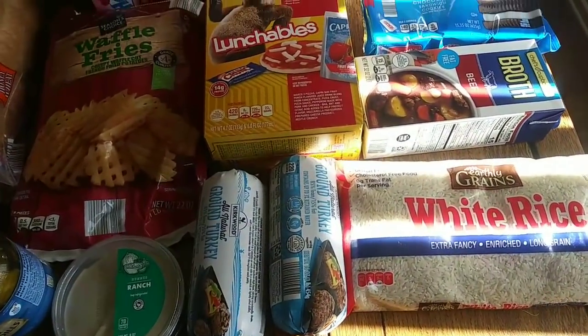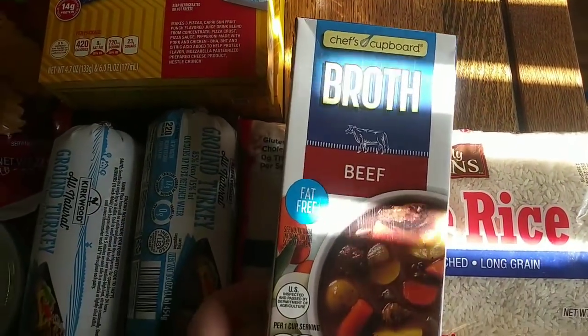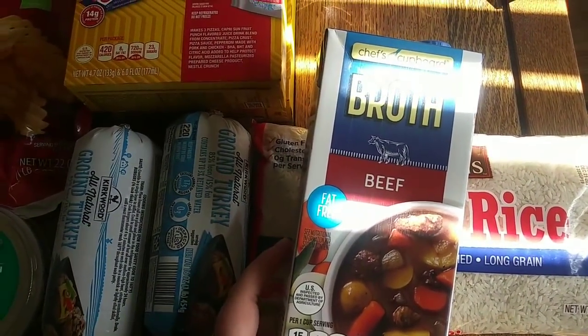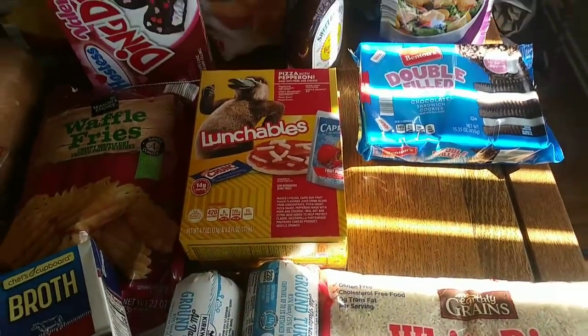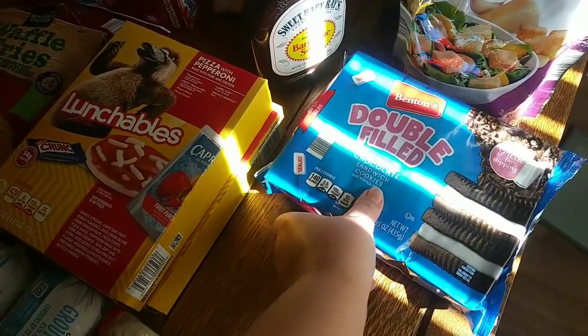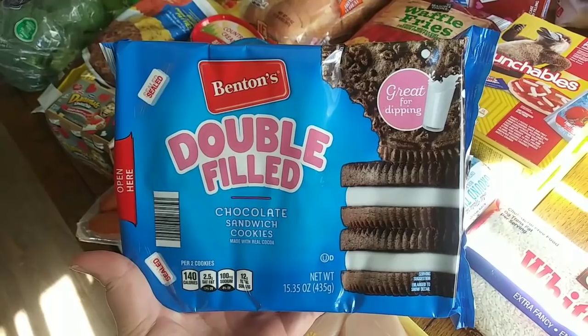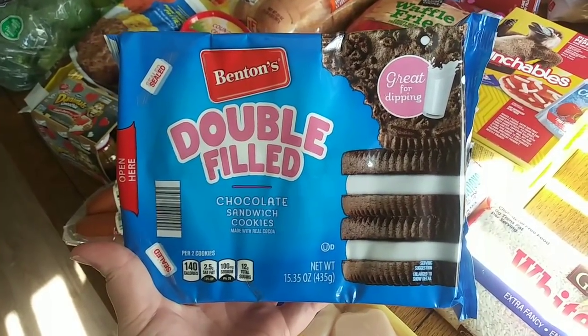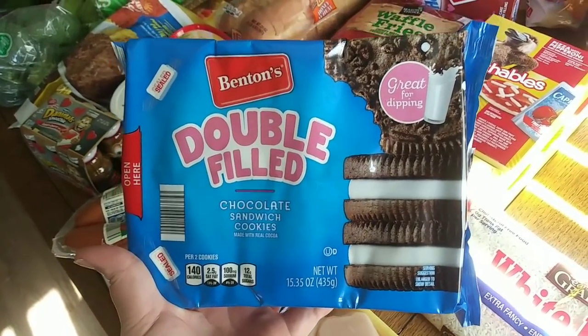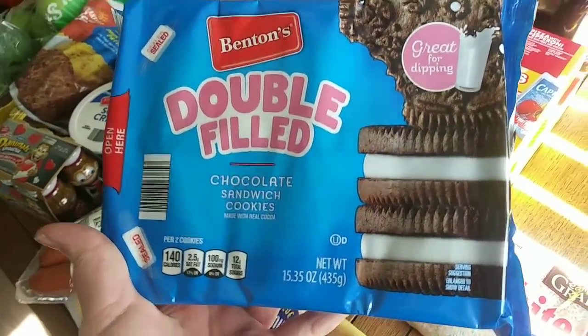The last few things — oh, this is for the taco soup. I wasn't sure if the beef broth I got was enough, so I got one more. It was $1.19. And then these are the snacky things I always have at the end of my hauls. My husband picked out these double-filled cookies — if you haven't had them, they are just like Oreos, if not better. They're $1.55 and they're double stuffed. The kids like these too, but my husband is a big fan.